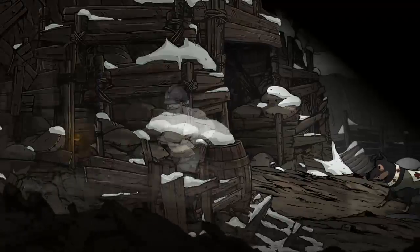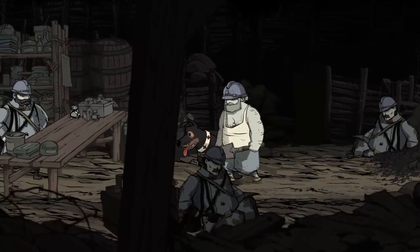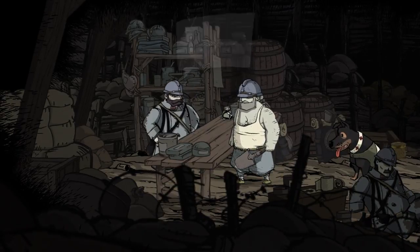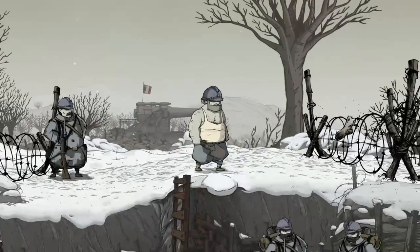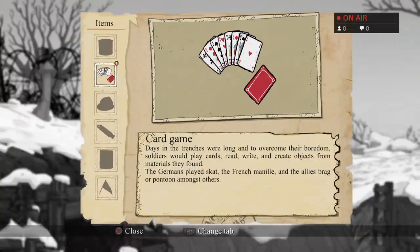Let's go this way first. Do you have a trusty shovel? Hey, this guy's got ink. He needs a sock. Okay, we're going to do some trading. There's a collectible over here, I think — playing cards. Days in the trenches were long; to overcome their boredom, soldiers would play cards, read, write, and create objects from materials they found. The Germans played Skat, the French Menil, and the Allies Brag or Pontoon amongst others.